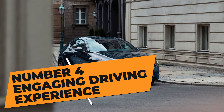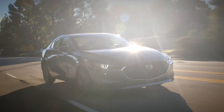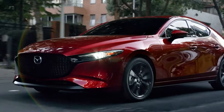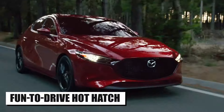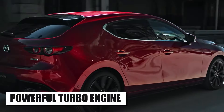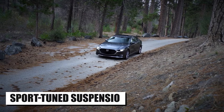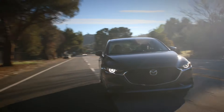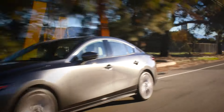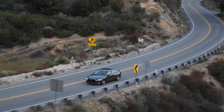Number 4: Engaging Driving Experience. When talking about AWD, we can't avoid discussing another pro of the Mazda 3 — its engaging driving experience. This model is easily one of the most fun-to-drive hot hatches on the market right now, thanks to its powerful turbo engine, all-wheel drive, responsive steering, and most importantly, sport-tuned suspension. With the Mazda 3, you will have a really engaging driving experience that is miles ahead of the competition. This model is perfect for driving on twisty roads where you can get the most out of it.